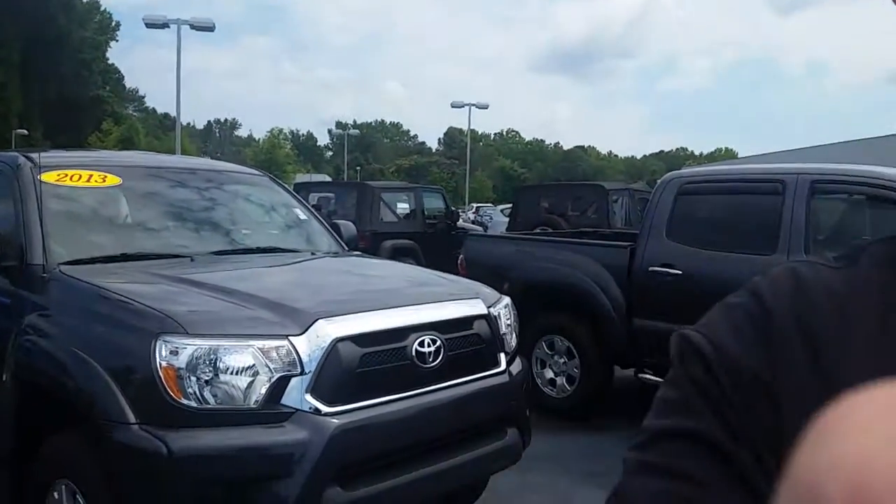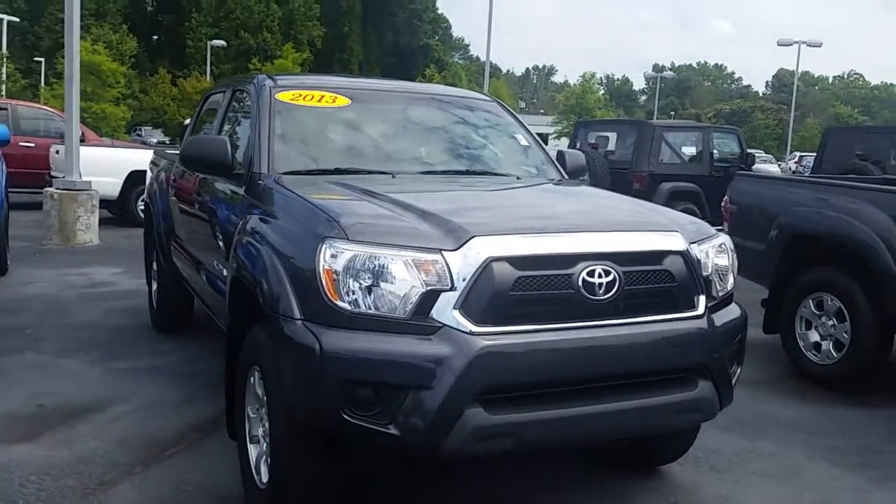Eric, this is Alan here at LaGrange Toyota. I know I've spoken with you before via email, but I noticed that you made another inquiry. Here is the truck that you inquired about.